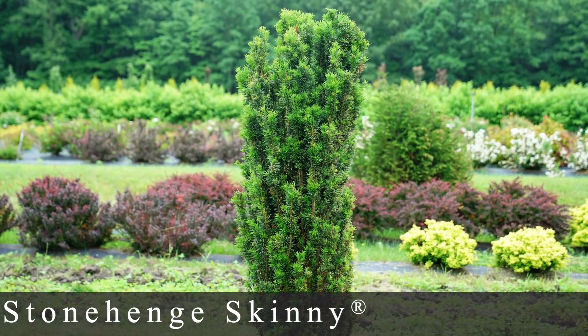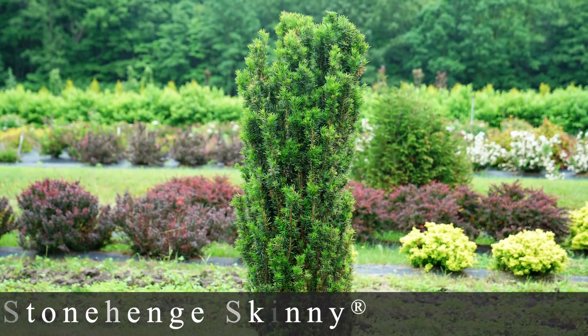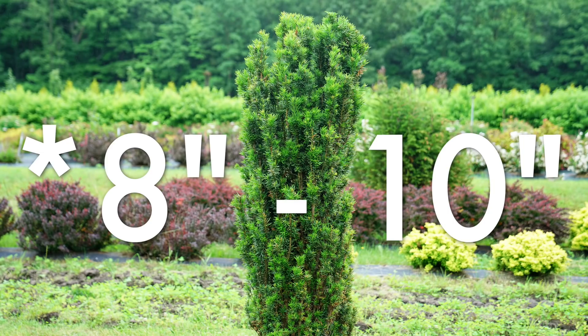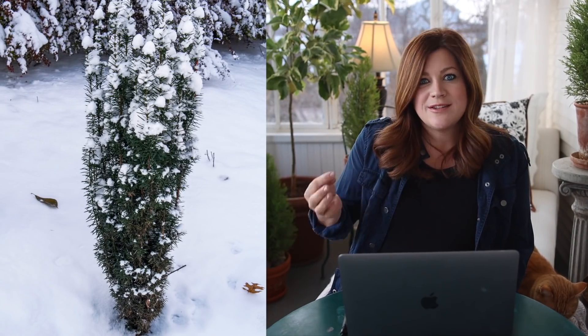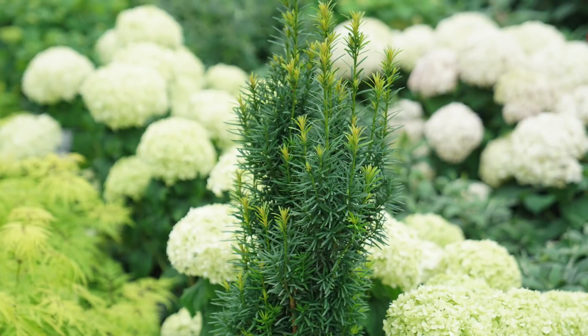Number ten, the Stonehenge Skinny, has a completely different growth habit — six to eight feet tall and only 12 to 18 inches wide, a very intense pillar shape. Great for a container, a very narrow spot in the garden, or blocking a view without much space. It maintains really dark green glossy leaves in winter, and in spring the new growth is bright green. No pruning or shearing is necessary, though it isn't great in areas with high deer pressure.